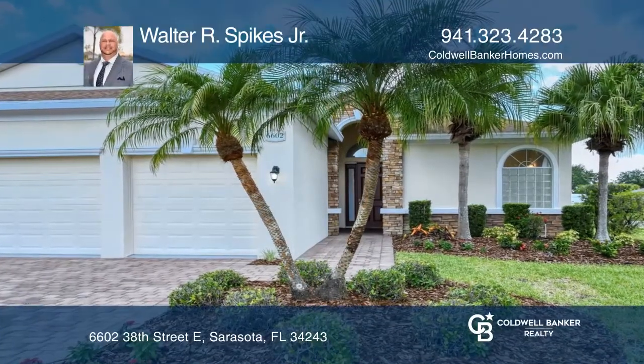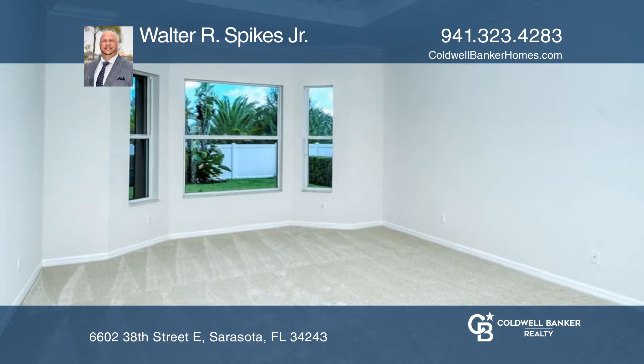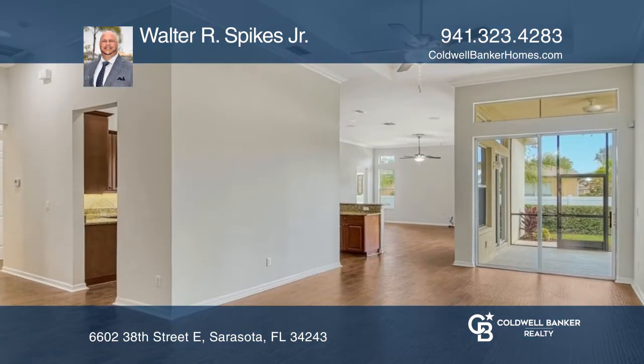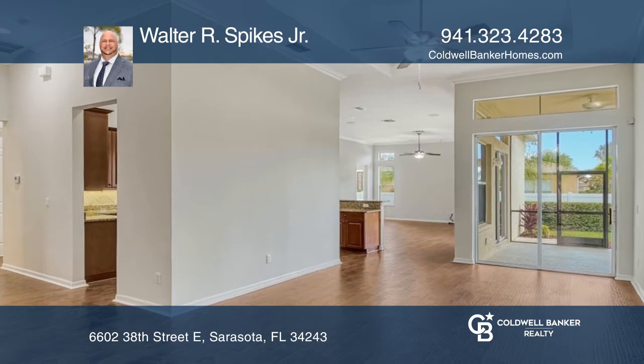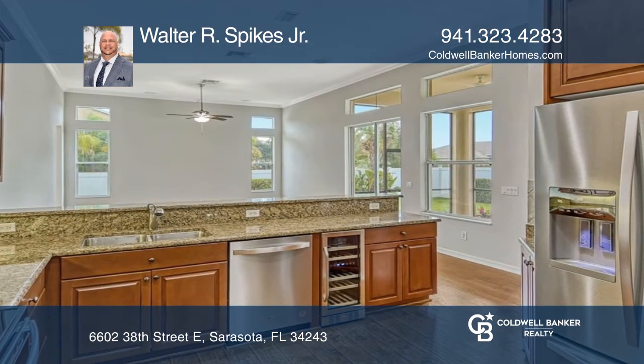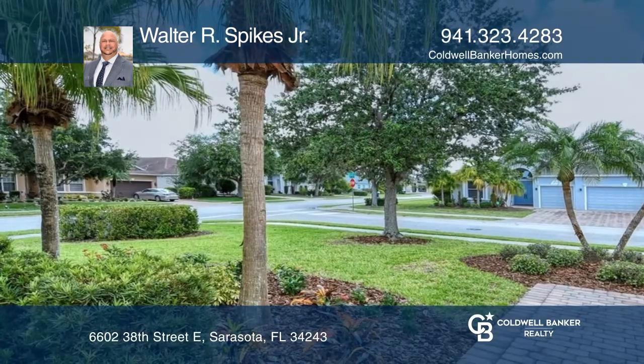Welcome to this beautifully remodeled four-bedroom, three-bath home with a den, two-and-a-half-car garage, and a corner-fenced yard. This home features tray ceilings, hurricane shutters for added security, and many upgrades such as appliances, flooring, paint, landscaping, and more.